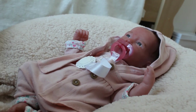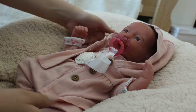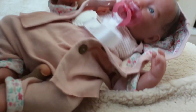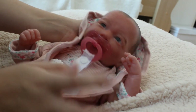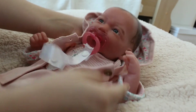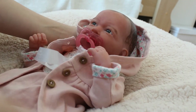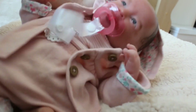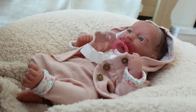I guess that brings us to the end of today's video. I think Kennedy looks adorable. This is a very springy outfit, but it's the end of summer — it's August. I love this outfit on her. It's the first time I put her in this outfit but I think it's so cute on her. It suits her perfectly. Thank you so much for watching.